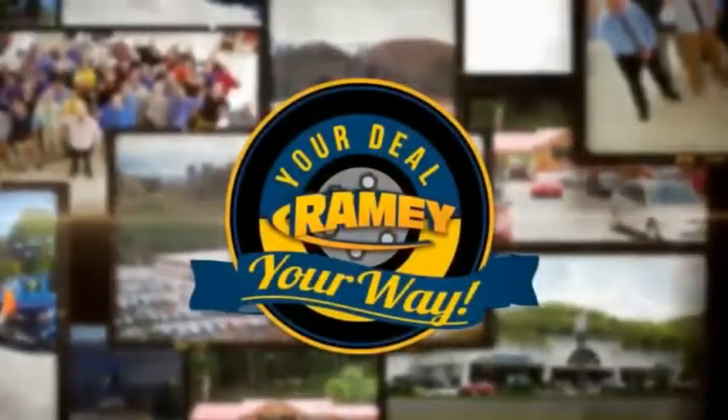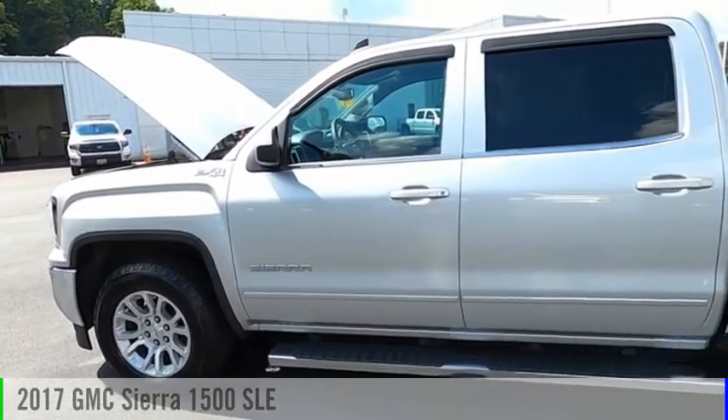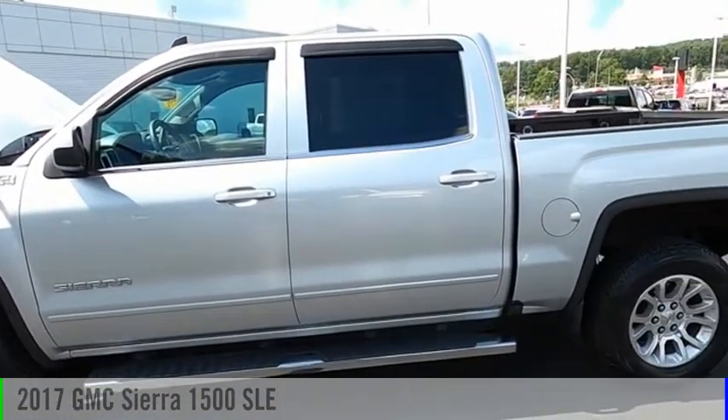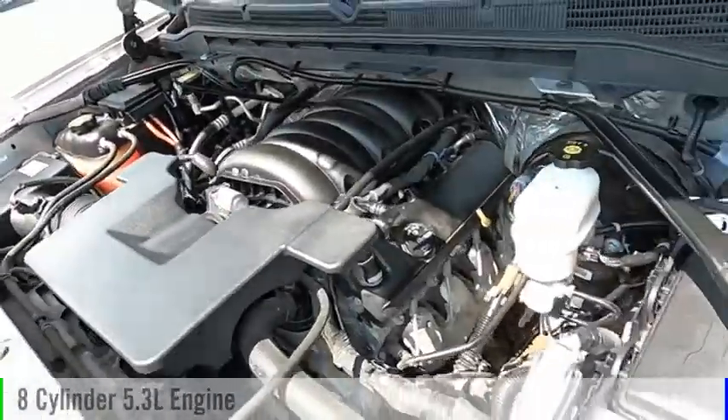Amy, it's your deal, your way. Looking for the right vehicle? Check out the 2017 Sierra 1500. This vehicle is powered by a four-wheel drive, eight-cylinder, 5.3-liter engine.